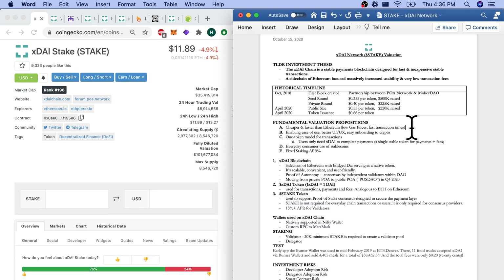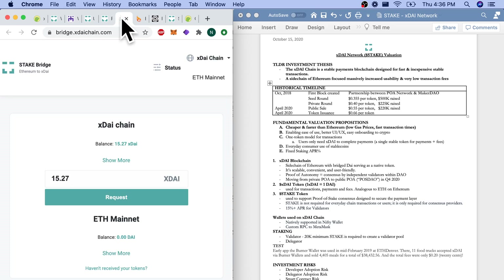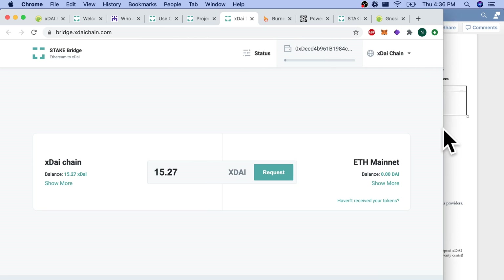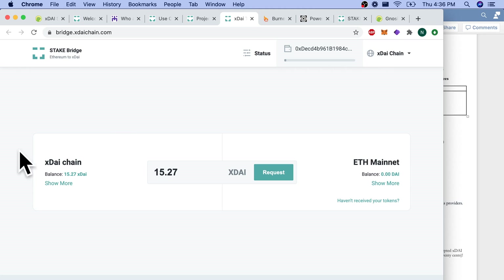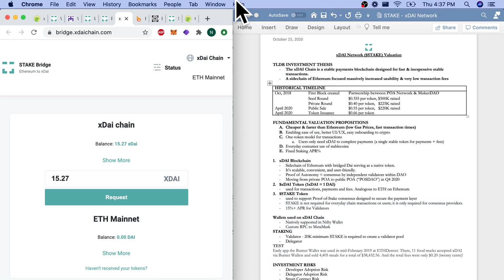Moving on to fundamental valuation propositions. At the end of the day, we're looking at a blockchain that wants to be cheaper and faster than Ethereum — lower gas prices, faster transaction times. How does someone get XDAI? You can go from ETH mainnet, take DAI, transfer it and get XDAI. And if you're ever done with it, you can take your XDAI and request DAI back one-for-one. So you'll always have a one-for-one peg. That is the bridge at bridge.xdaichain.com.